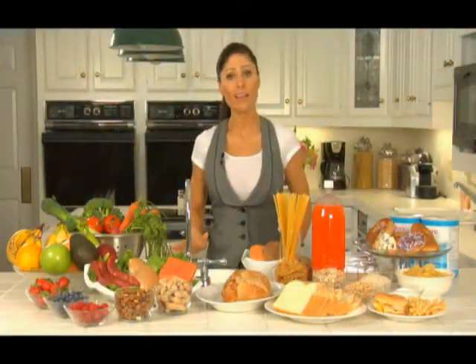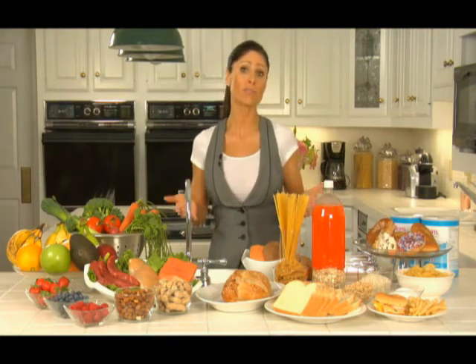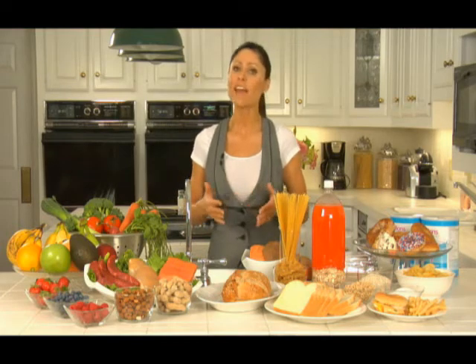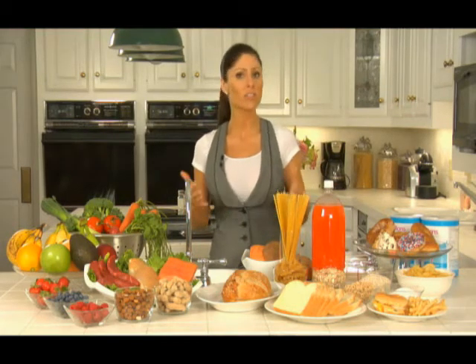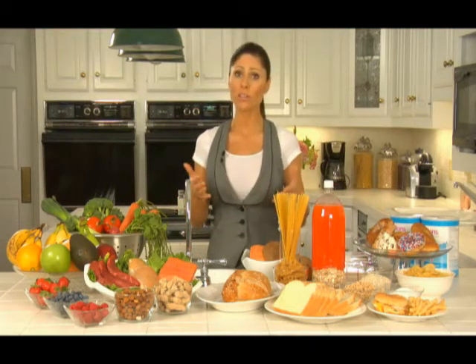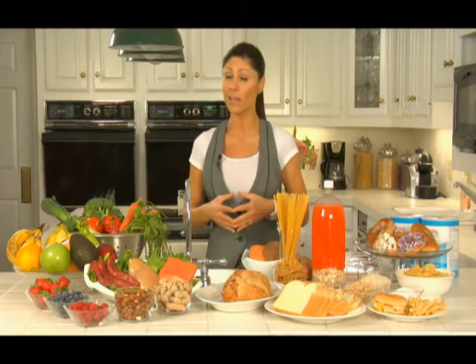However, fat is not the best way to lower the glycemic index. Depending on what type of fat you eat, it can increase your risk for heart disease, and fat is very calorically dense — taking a long time to break down and increasing your chance that it will be stored as fat. An over-consumption of fat is not only not good for your heart, it's not figure-flattering either.